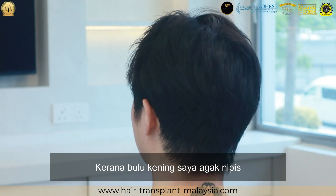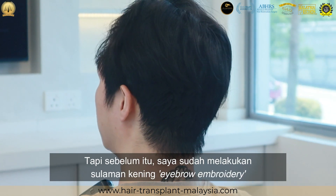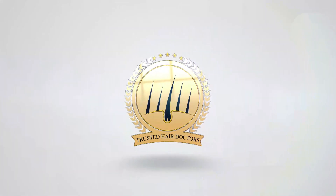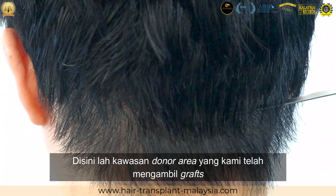My eyebrow is very thin and I lack confidence. Before this, I did eyebrow embroidery but it's not permanent, that's why I came to this clinic. This is the nape of the neck — this is the donor area that we have taken.